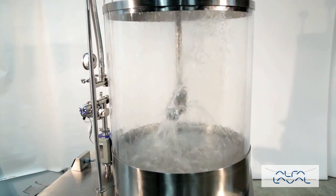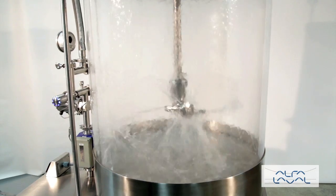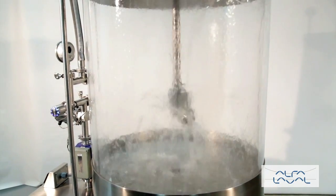Variable flow rates and a consistent 360-degree spray pattern ensure reproducible and repeatable cycles that provide thorough and verifiable cleaning. The machine is self-cleaning and easy to assemble and disassemble for internal inspection.